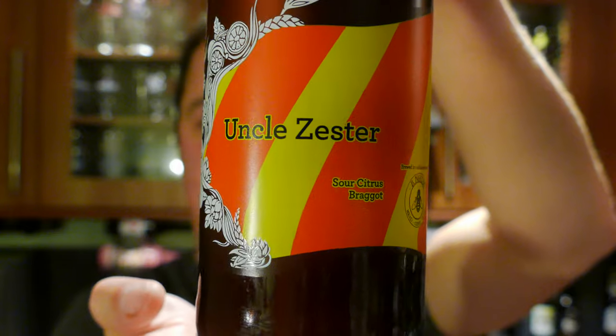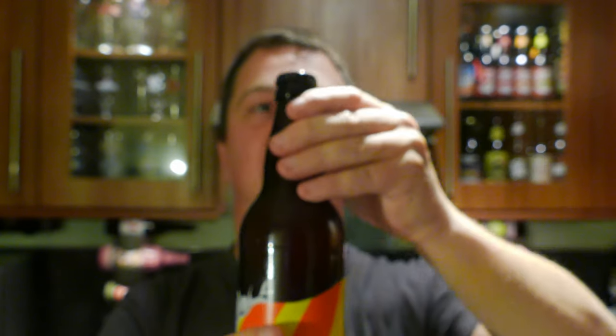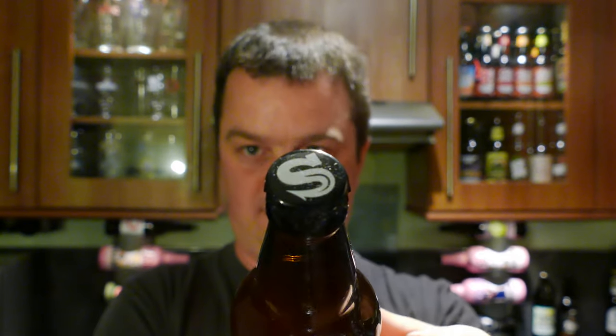There's a look at the label. There's the bottle cap. Let's get this wonderful sounding beer out into a glass and see what we get.